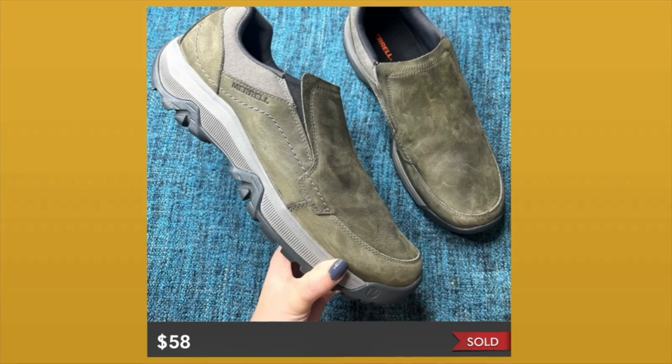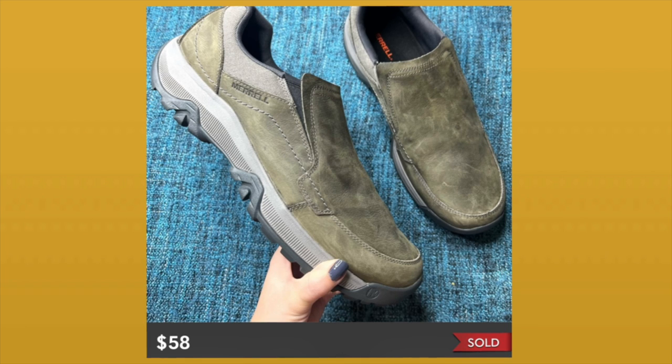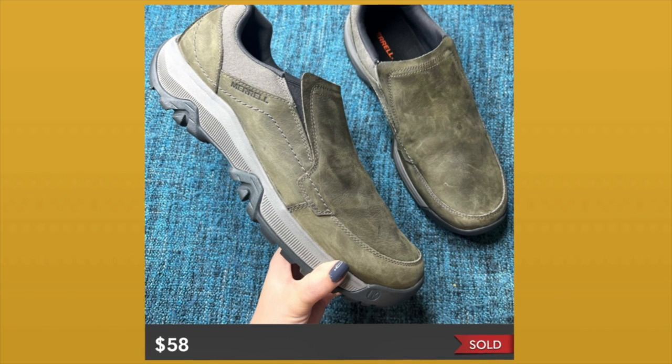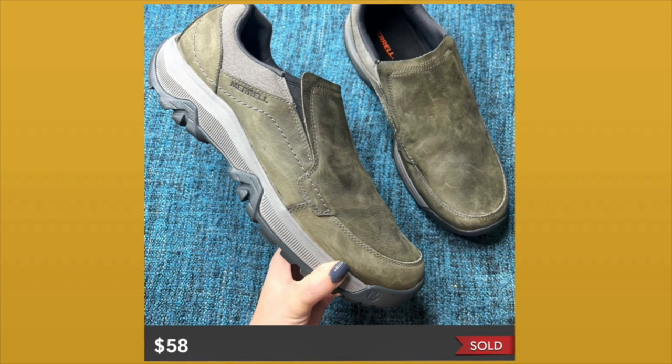Big shoes can either sell very quickly or they can sit for a while. In this case they actually sold very quickly, which I'm really happy about. These sold for $58 over on Poshmark. After fees and taking out my average buy cost of around $15, I'm left with about a $28 profit — which I think is awesome.